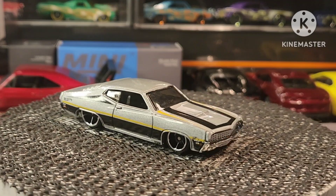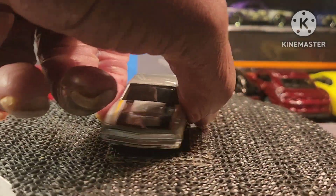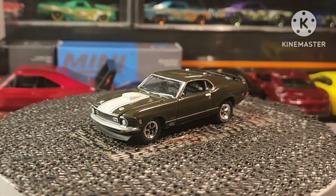Coming up next, guys, we have the Mustang Mk I — it's a giant Lightning piece. Let's do this.